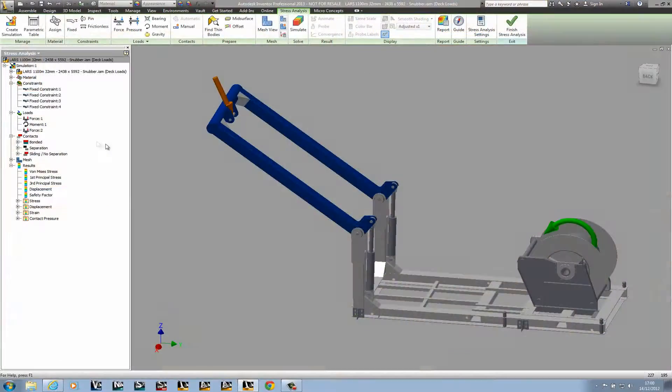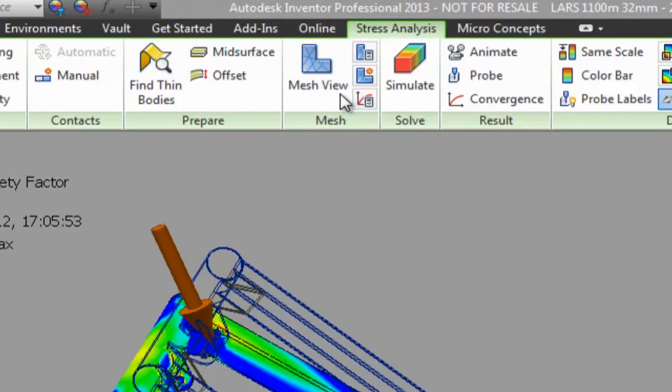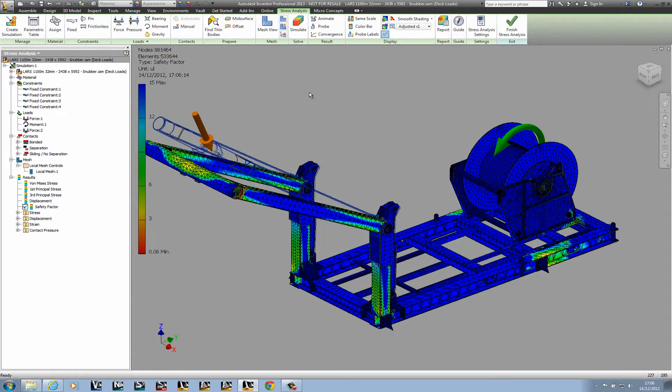Our launch and recovery systems are quite safety-critical devices. We can be loading them up to approximately 25 tonnes when we're doing load tests. Using the FEA tools that are built into Inventor, we can do a full analysis and check that the design isn't going to fail before we get to the testing stage.